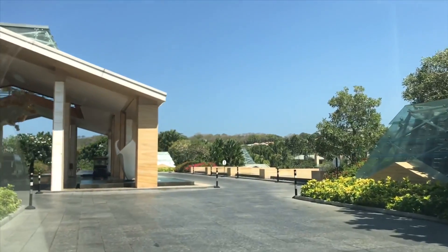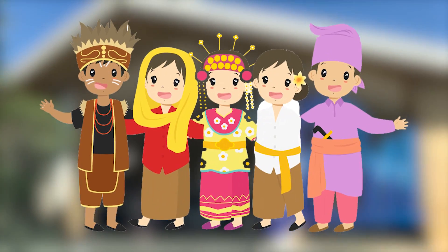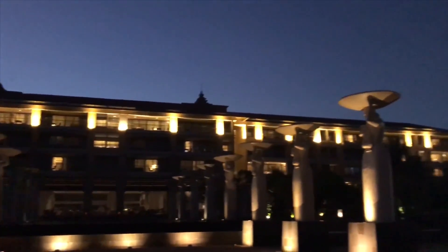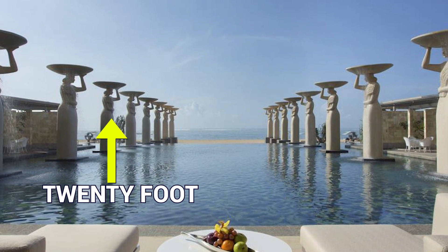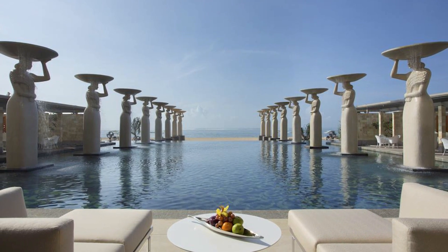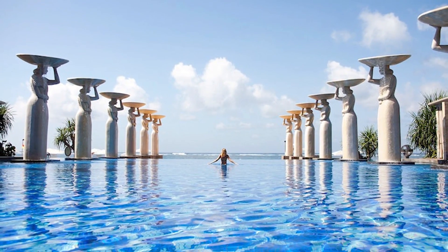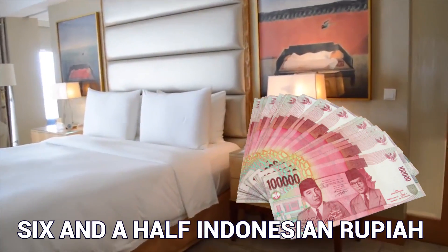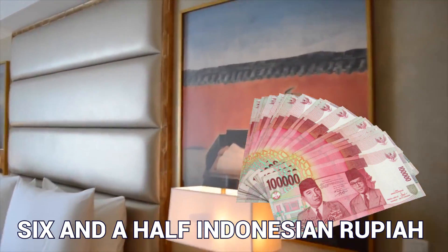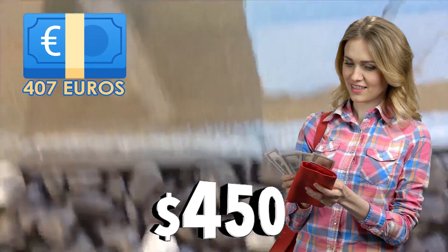Although The Mulia and its permanent residences, The Mulia Villas, are out of a lot of locals' budgets, the resort pays respect to local culture. Standing around the main pools are giant symbolic statues — 20-foot women in tunics holding bowls of water as a tribute to ritualistic cleaning ceremonies. The statues at the oasis pool balance bowls of rice on their heads, a traditional symbol of prosperity. The Mulia offers guests luxury suites only, with rooms starting at around $450 a night for American visitors, or 407 euros.